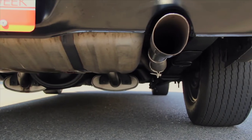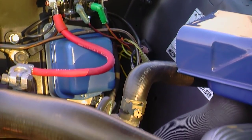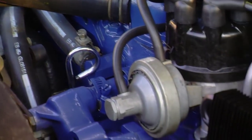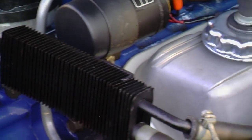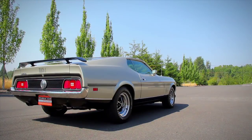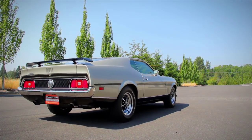The Cobra Jet cars also incorporated a set of coolers — an oil cooler and a transmission cooler. This one is a C6 automatic car. It also has the drag pack, which means it's got a traction lock, Y-code, 4.11-to-1 rear gear and a non-slip differential. So it was designed to hook up right off the mark.